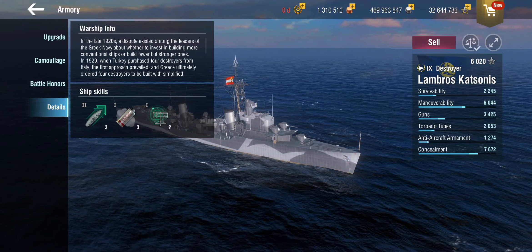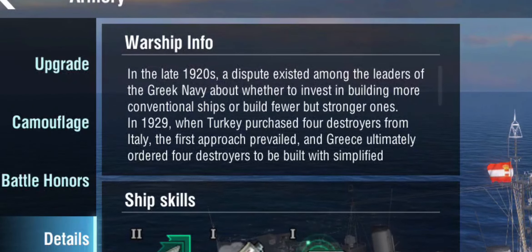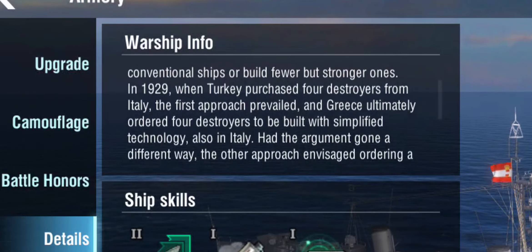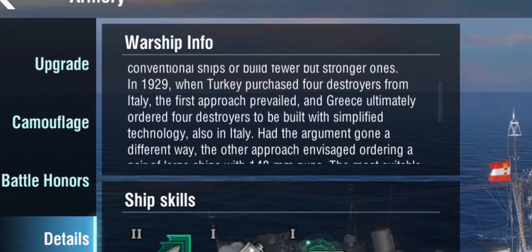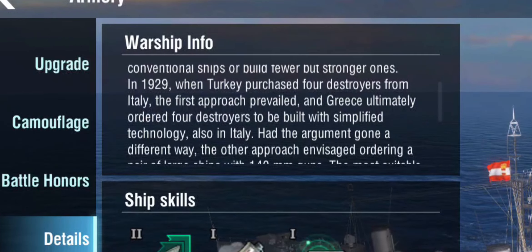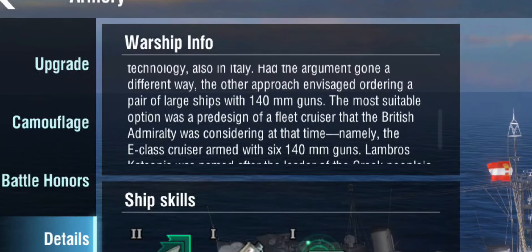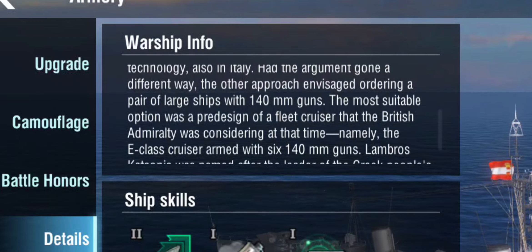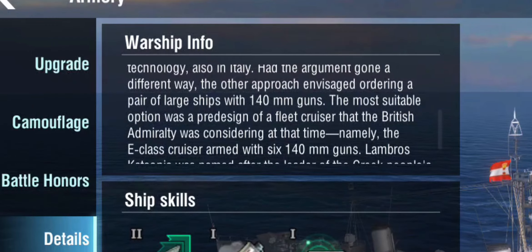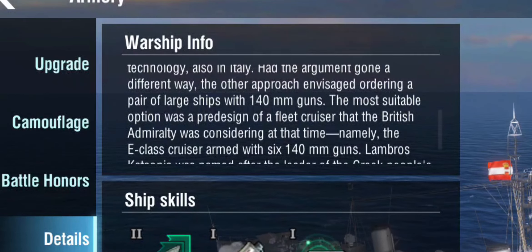Let's begin with the actual warship info. This ship did not exist, by the way. What the info tells us is that the Greeks, who have been in perpetual strife with the Turks, wanted more destroyers after the Turks bought themselves some Italian destroyers and ended up ordering some from Italy as well. But apparently there was an alternative approach that Wargaming dug up somewhere — to use larger ships with 140 millimeter guns.